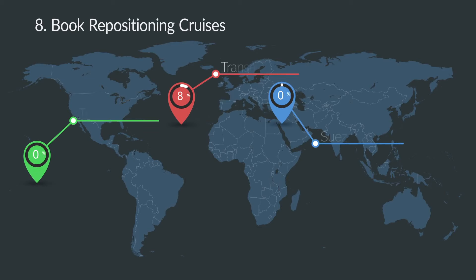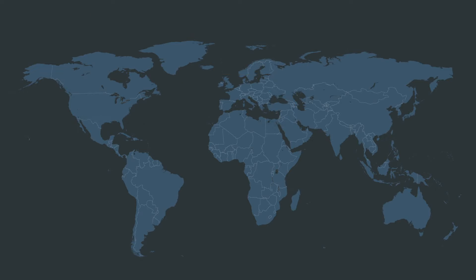Lastly, consider taking repositioning cruises from one region to another. They're usually off-season and extremely cheap if you can find affordable one-way plane tickets back.